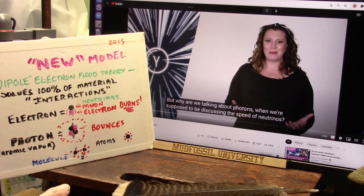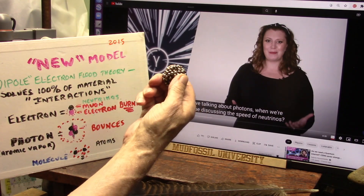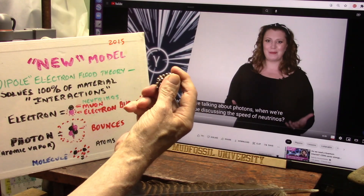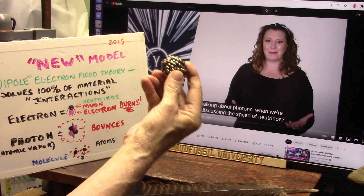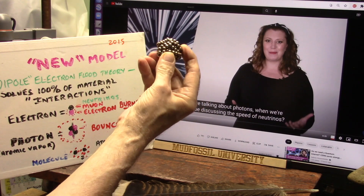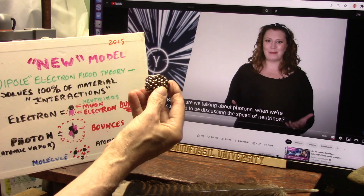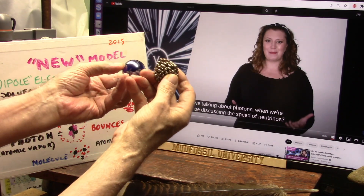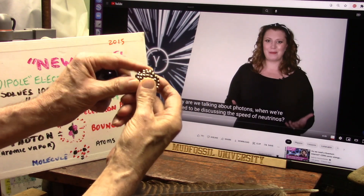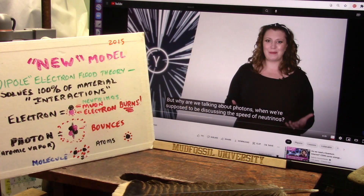Everything is made of these, which we always call an electron, so everything is made of dipoles. When you get into the nucleus, you don't have protons like that — you have protons like this. They seem to be periodically stable at about 1835 or 1836. Which makes every electron one 1835th or 1836th of a proton. It accounts for everything. It works with quantum, gravity, dark matter. Everything is solved with electron flood theory.